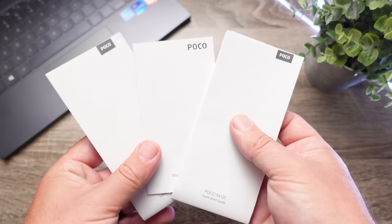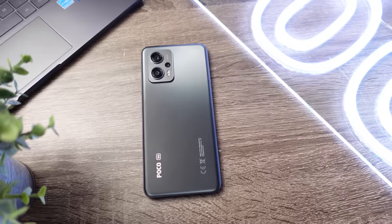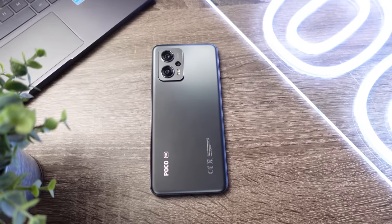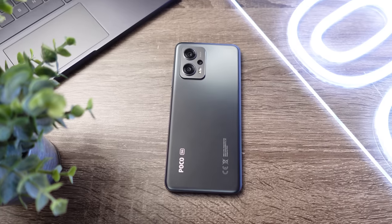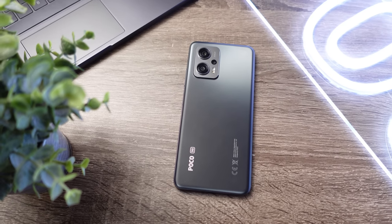But guys, that wraps up my video on the brand new Poco X4 GT. Thank you so much for checking out this video and all the other videos. As always, make sure to stay tuned for more.